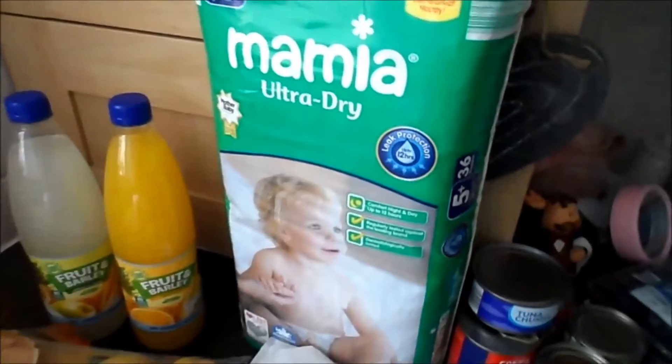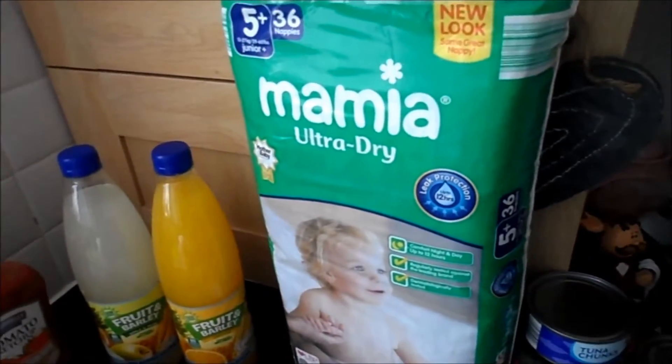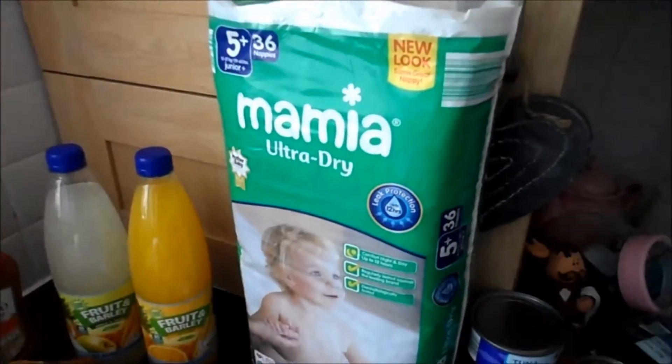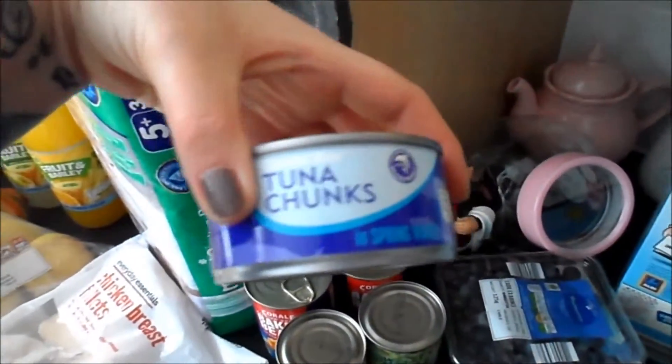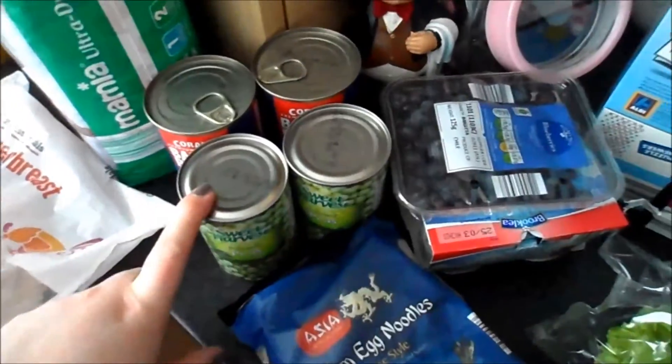I got some nappies. Dylan's still in nappies at night time, so this bag — there's 36 in the bag. This will probably last him the whole month, so it's not too bad. And they were £3.99, so I was quite pleased with that. I got some tuna in spring water, two tins of baked beans, and two things of processed peas.